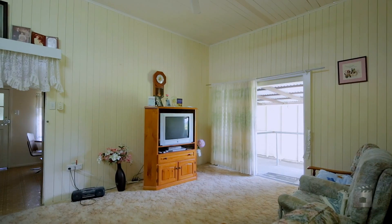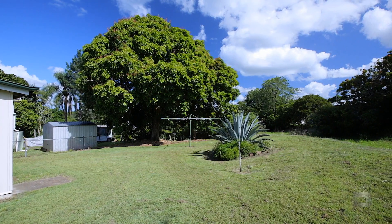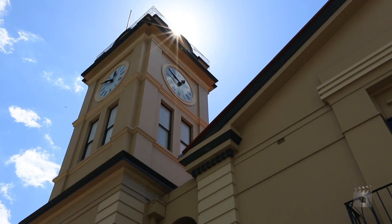Whether you're looking for a home of your own or an investment, you really cannot go wrong here. This is truly a great investment, being offered at genuine value for money, and we invite all offers today.